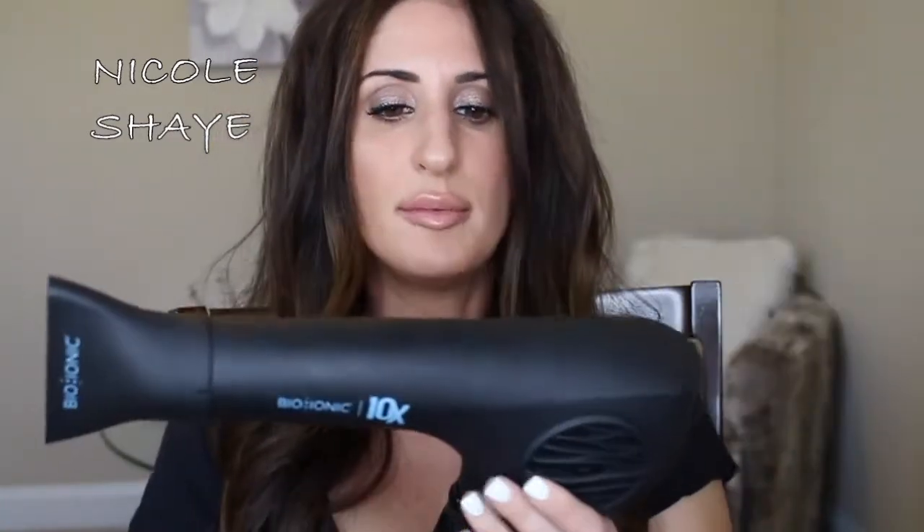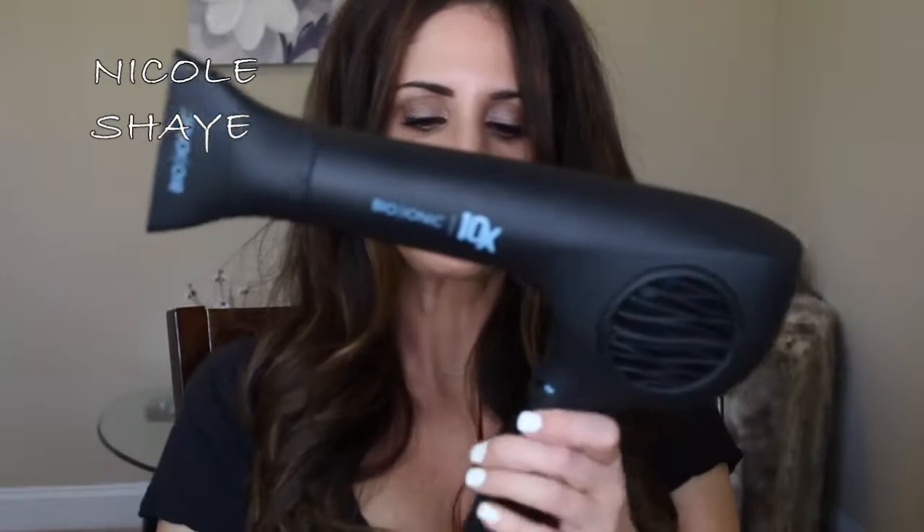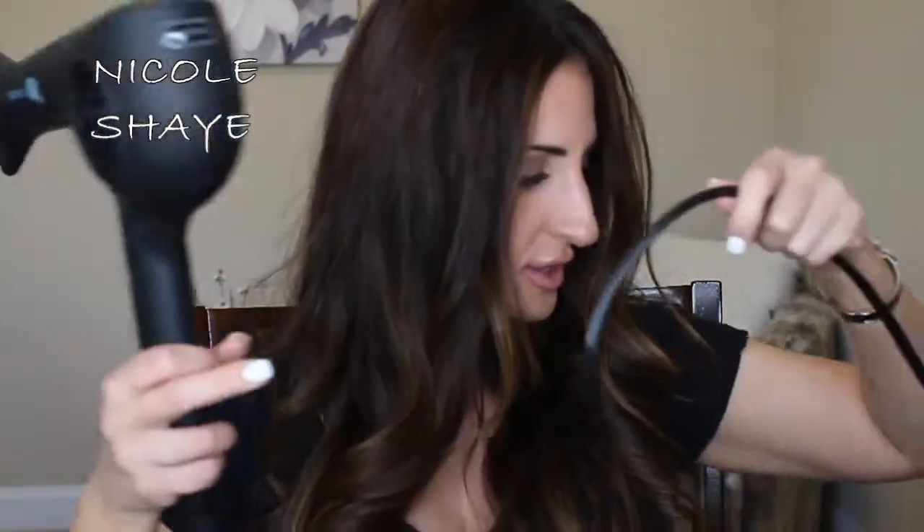I want to reiterate that this is so lightweight. If you have a bad back or bad arms and you have a lot of hair, and you feel like other hair dryers are very heavy — this is very lightweight. If they have it on display anywhere, you can probably feel it yourself. And the cord hasn't gotten tangled — it's just one of those things where it just doesn't get all tangled and messed up.